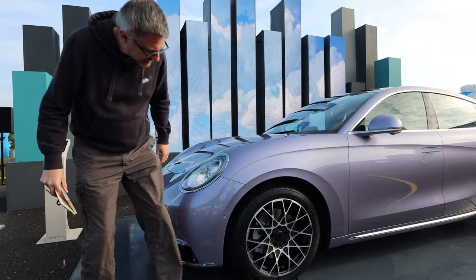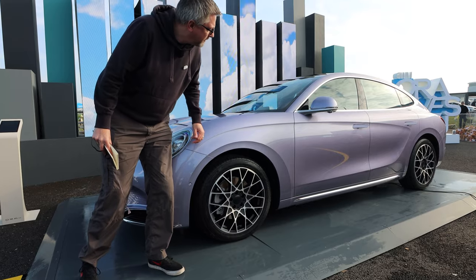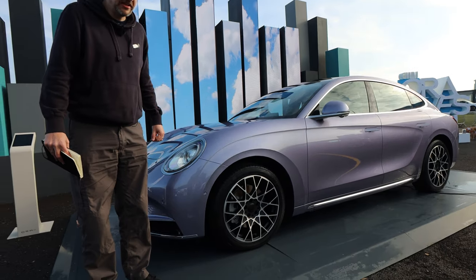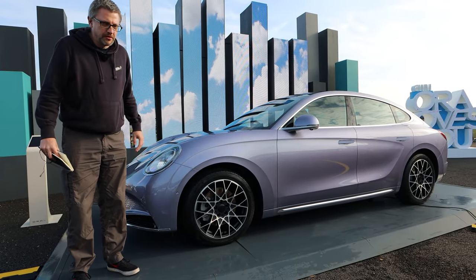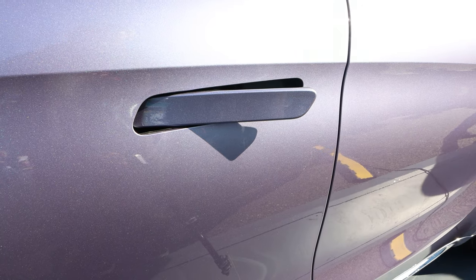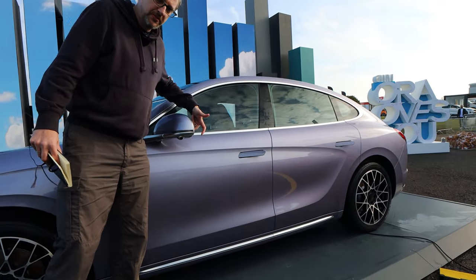Moving on to the side, we've got 19-inch wheels with really nice diamond-cut alloys — black and silver, which is nice. The profile is very similar to the Porsche Panamera. I also think it looks like an elongated Beetle — imagine taking a Beetle and stretching it, with the longer boot and the short overhang. We've got flush door handles which are actually open and ready to pull, looking really nice. There are also all-round cameras for parking and blind spot indicators on the mirrors.